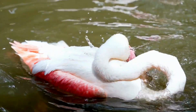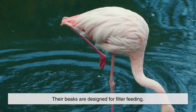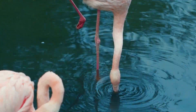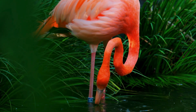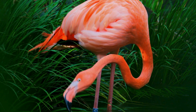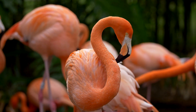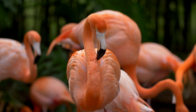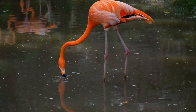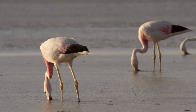A flamingo's beak plays a huge role in its diet, and ultimately, its color. Their beaks are designed for filter feeding. When a flamingo lowers its head upside down into the water, its tongue pumps rapidly, pushing water through fine structures that trap tiny organisms. This specialized feeding method allows flamingos to consume massive quantities of algae and small crustaceans efficiently, ensuring a steady intake of carotenoids. No filter feeding, no pigments — no pigments, no pink.